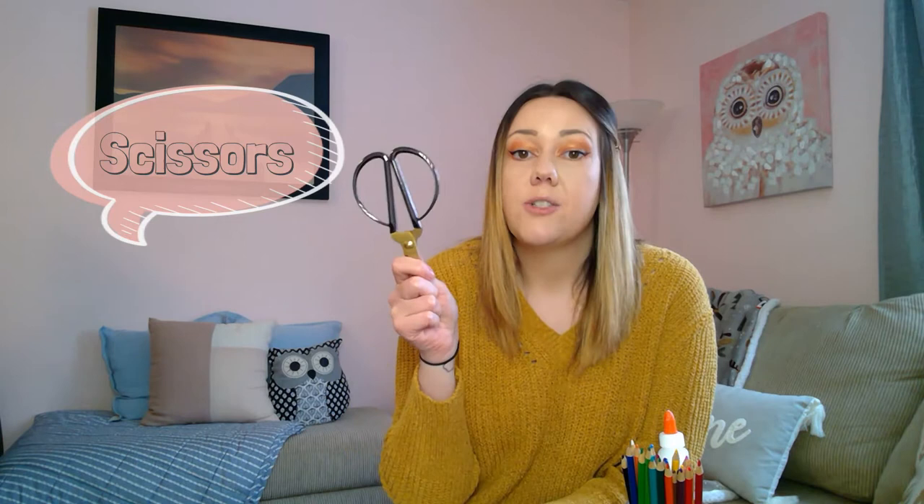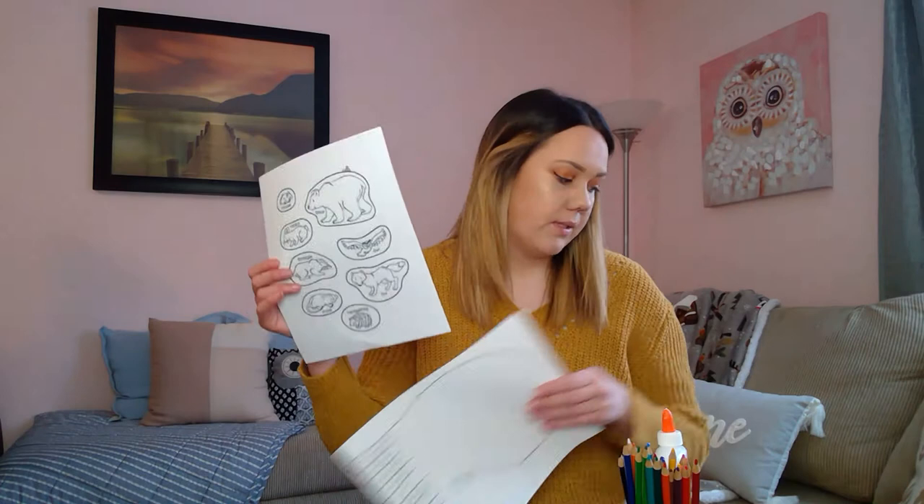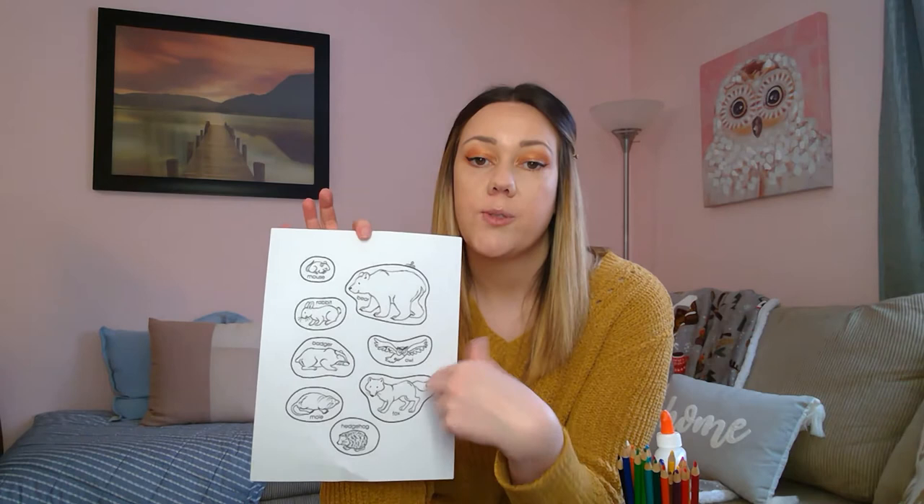And then the last thing you're going to need is some scissors. Remember, using scissors you've got to be super careful and go super slow. If you need help using your scissors, ask someone who can help you — a parent, grandparent, or older sibling. So the first thing we're going to do is go ahead and take all of our animals and color them. Grab your coloring utensils, whichever one you're using, and go ahead and color in all of your animals. I'll be right back and show you the next thing we have to do.